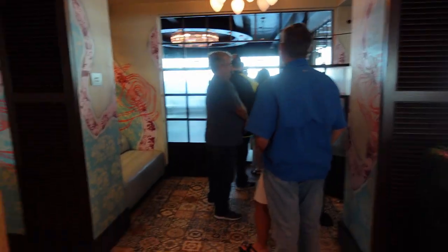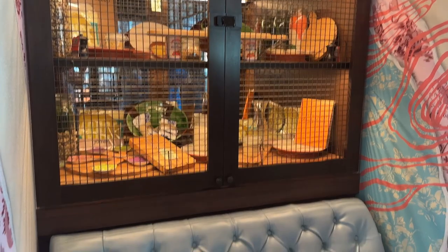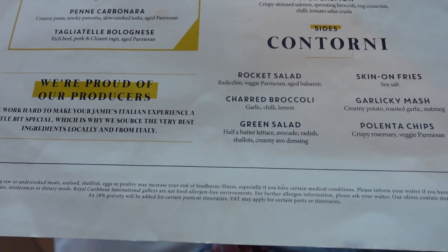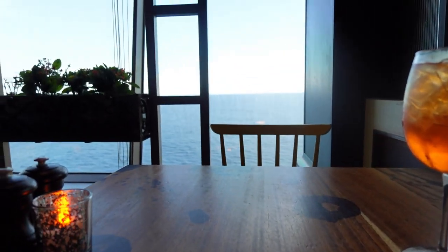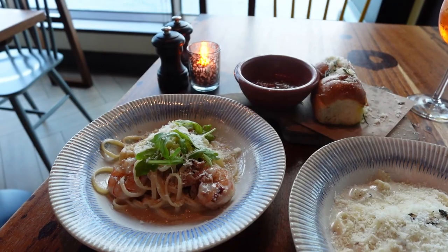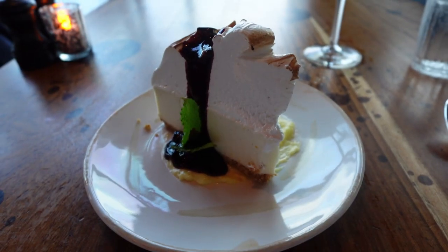Number three is something you could splurge on: go have a nice dinner at Jamie's Italian. Most of the Royal Caribbean fleet will have Chops and Giovanni's, but not all of them have an Italian offering — some have Giovanni's Table, some have Giovanni's Kitchen, and some have Jamie's. Jamie's is only on a few ships and is being phased out, but it is my favorite restaurant on any Royal Caribbean ship. It is not overly expensive, it's worth it. They make homemade pasta every day, the food is delicious, and the desserts are amazing — they have a lemon meringue cheesecake that is super good.